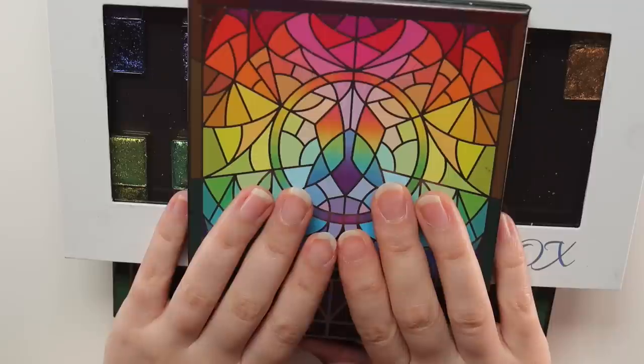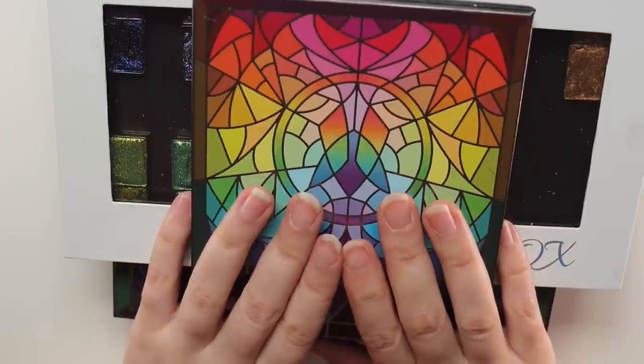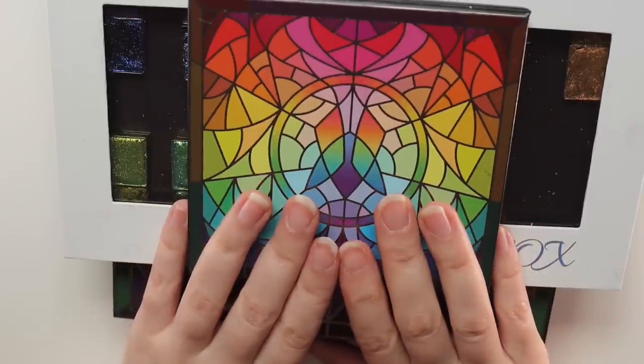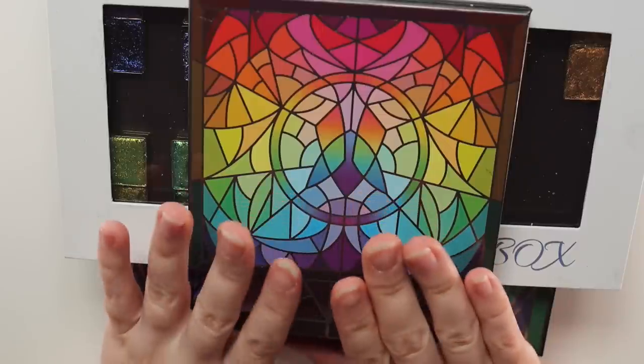The Stained Glass Collection is very overwhelming — there's so much to choose from, and also understand that not everybody wants to buy really colorful multi-chrome shadows that they might not gravitate towards. Now some of these shadows have been sent to me and some were purchased — I would say about half and half.